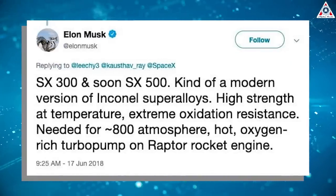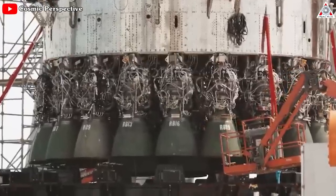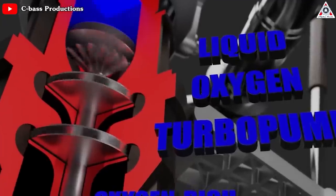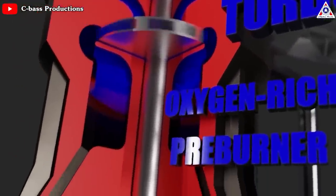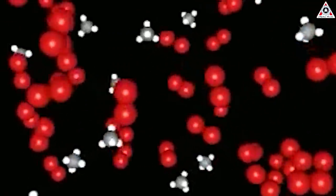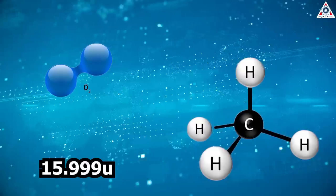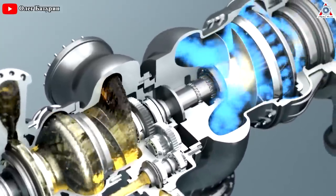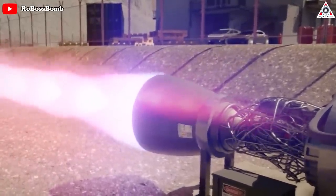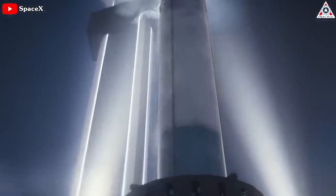Per Musk, SpaceX takes those alloys a step further, developing its own SX300 and SX500 iterations for the purpose of building a reliable, robust turbo pump for the Raptor propulsion system. In pursuit of the greatest possible efficiency, Raptor's turbo pump will run oxygen-rich, meaning the combustion process would lean towards excess oxygen in the exhaust rather than excess methane. This choice is motivated by the fact that oxygen molecules are slightly lighter than methane molecules — 15.999U vs. 16.04U. The higher the pressure in the turbo pump, the higher the pressure in Raptor's combustion chamber, which directly correlates with more efficient combustion and thus a more efficient rocket engine overall.